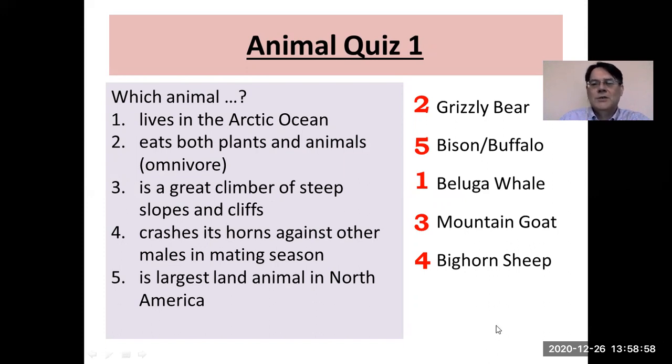So how did you do? Did you get all five correct? Let's continue.